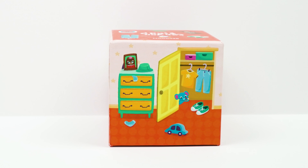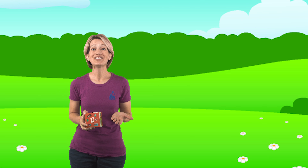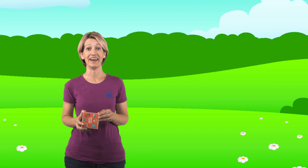Do you see the green shoes on this side of the box? Yeah, there they are in the closet. Good job. That was another picture that was on the last side of the box we looked at. Sometimes you just have to keep looking until you find it, right?